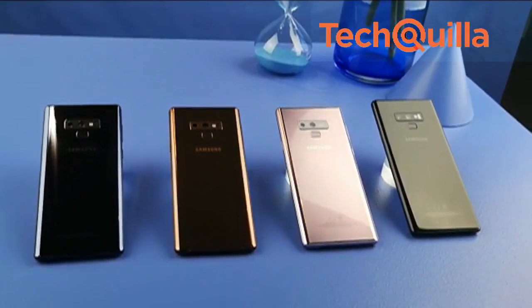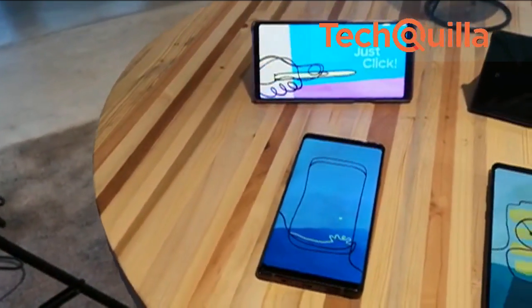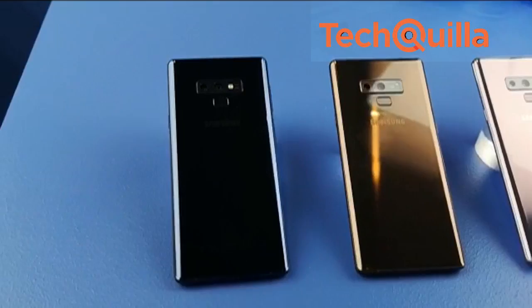The device runs Android 8.1 and will have the latest Qualcomm Snapdragon 845 system-on-chip for US customers, while models powered by Exynos 9 Series 9810 chips will head to the rest of the world.